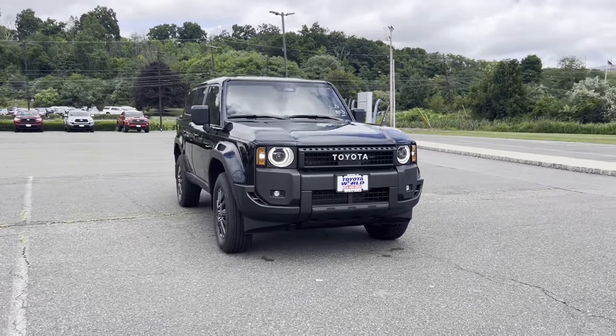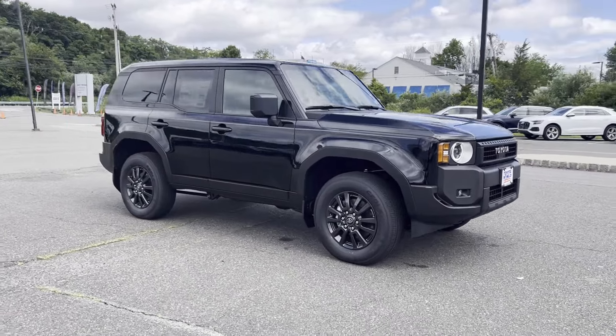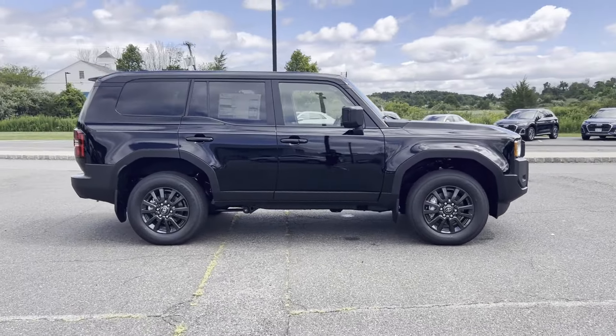2024 Toyota Land Cruiser. This SUV offers space as well as power and performance. If you're looking for extras, look no further than these built-in features.